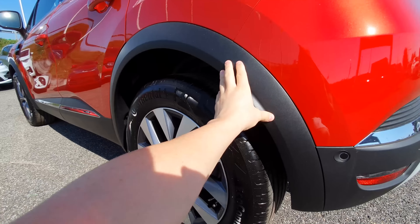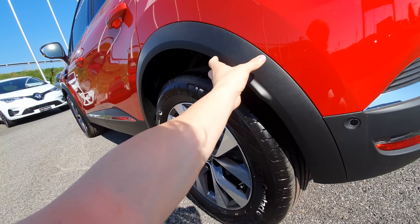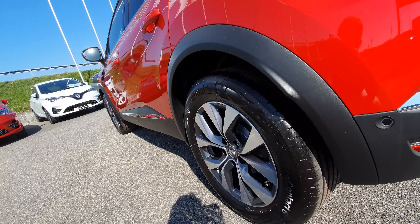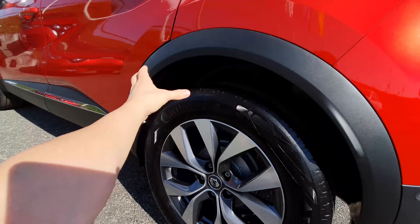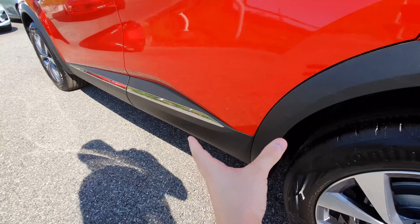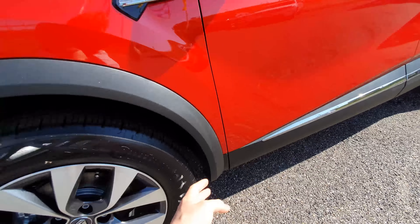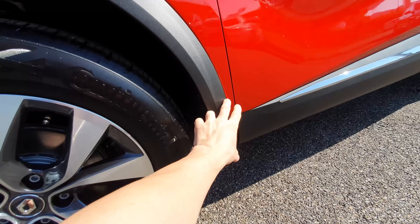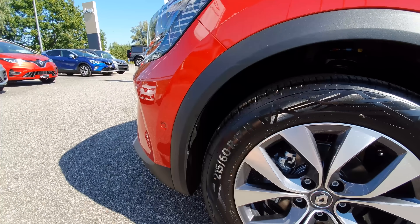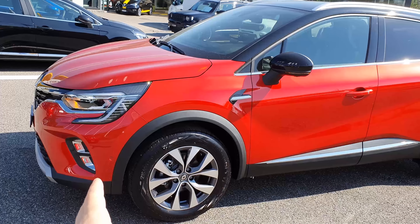Moving along the lower body, they've added plastic protection. As I always mention, this is very practical — it helps protect the paint, prevents rust, and makes the car last longer. The plastic arch extensions around the wheels are super practical. It continues all the way to the front, which is great because this area is prone to rust over time.